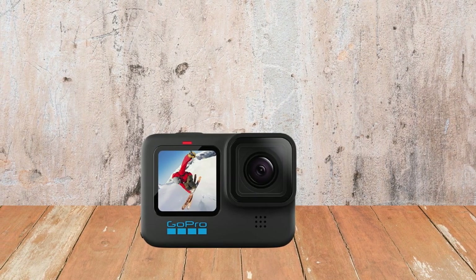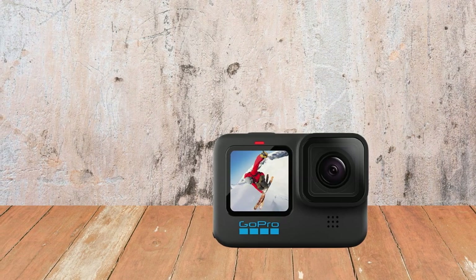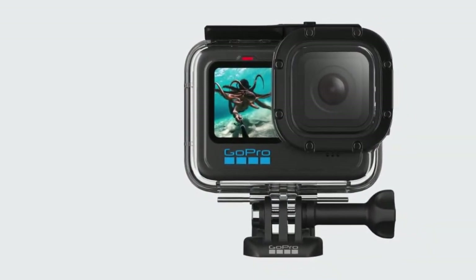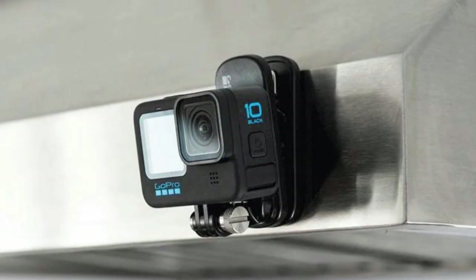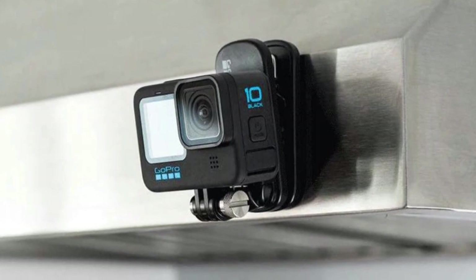Live streaming is still subject to some limitations — YouTubers need at least 1000 subscribers — but you can now stream with Hyper Smooth 4.0 enabled. Add a hydrophobic lens cover to its established endurance skills and the GoPro Hero 10 Black becomes the clear winner if you need top-notch video in tricky conditions, even if budget rivals offer better value.